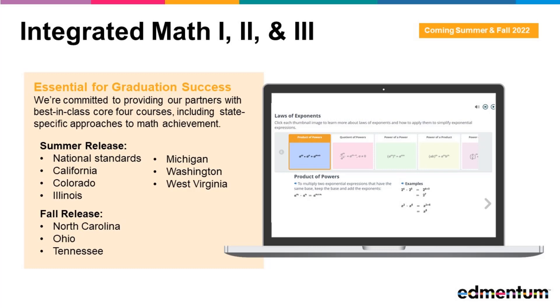We know the integrated approach to teaching math — one which prioritizes revisiting topics repeatedly but at a deeper level each year — has become increasingly popular in specific states, and we remain committed to supporting those state-specific approaches to math and achievement.